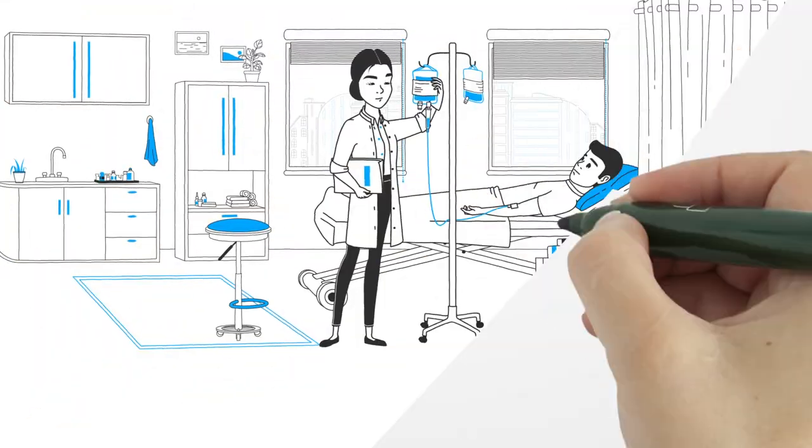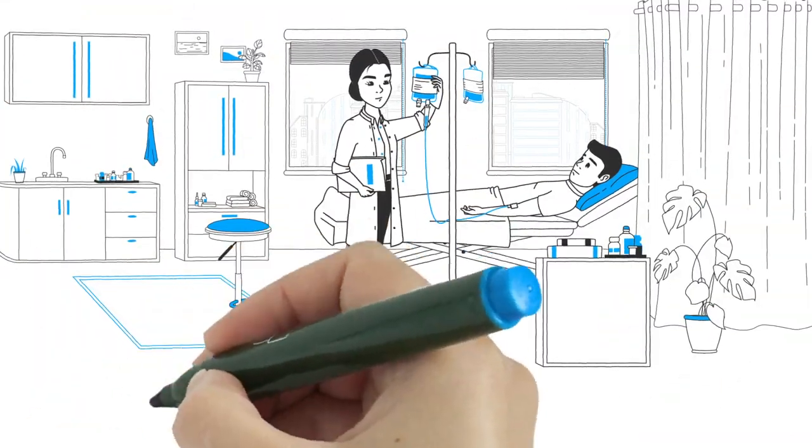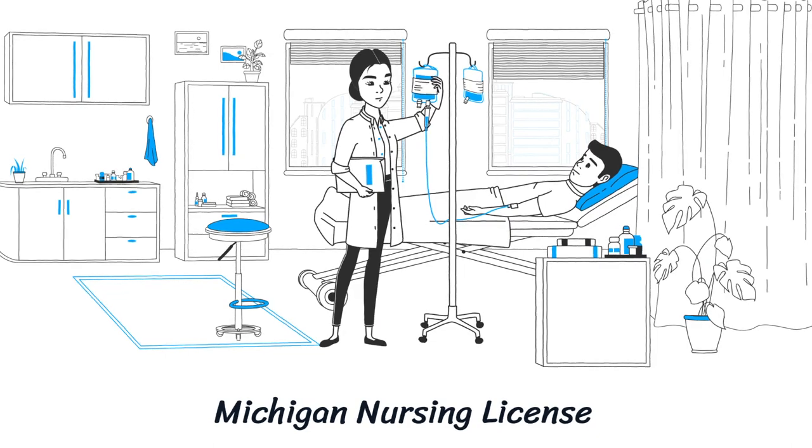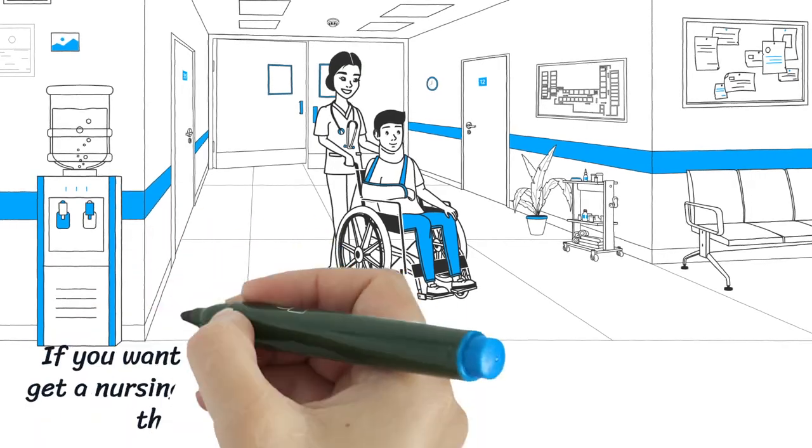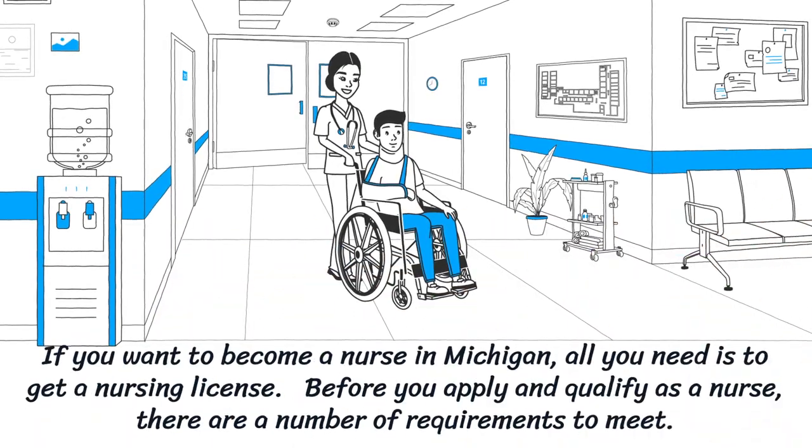Michigan Nursing License. If you want to become a nurse in Michigan, all you need is to get a nursing license. Before you apply and qualify as a nurse, there are a number of requirements to meet.